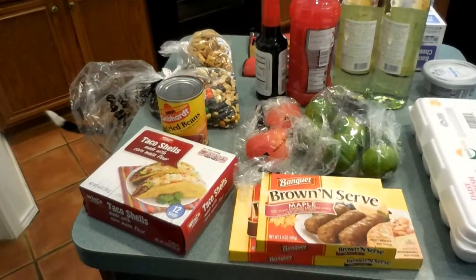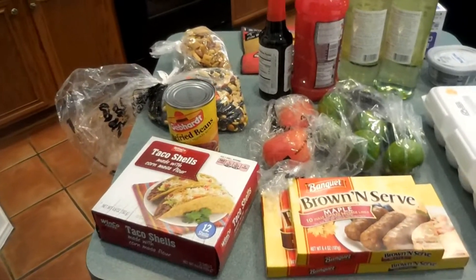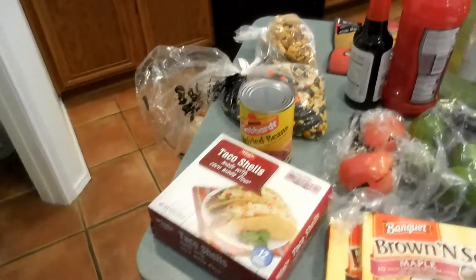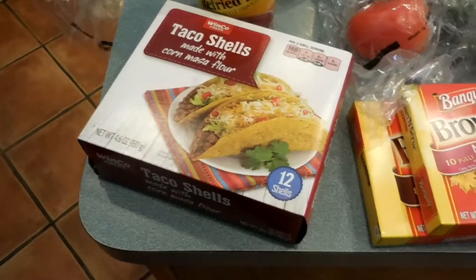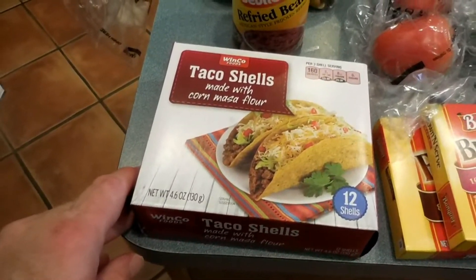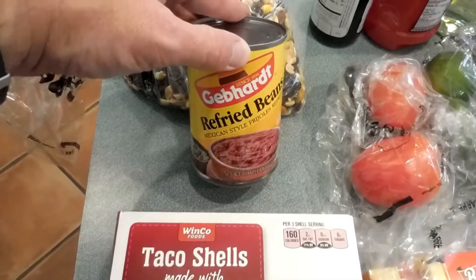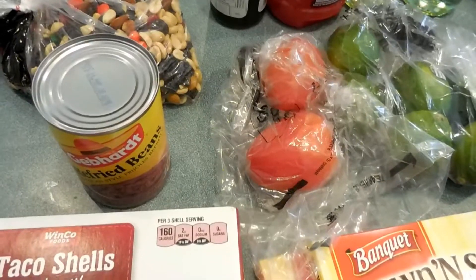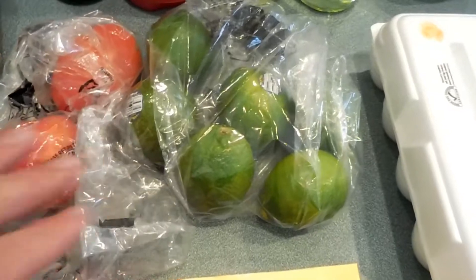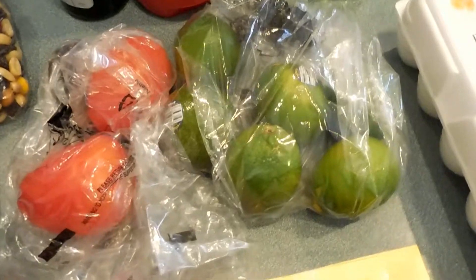We did a lot of grocery shopping today — Saturday — and we went to WinCo. We start with taco shells because we're having tacos tonight. With our tacos we're going to have some refried beans. I've got roma tomatoes because I'll chop those up for tacos tonight. I also have some limes that I mix with vodka and water for a drink at night.